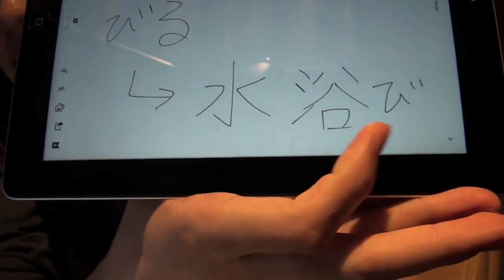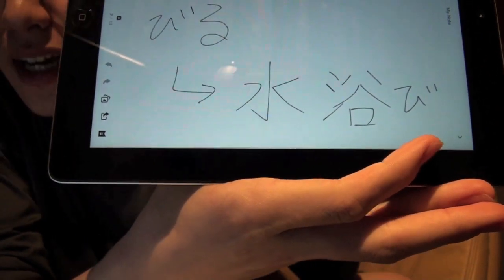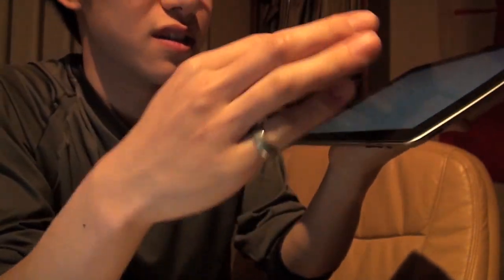As a noun it's 'mizuabi' — don't forget the 'bi,' which is called okurigana. Those hiragana attached to kanji in general are called okurigana.